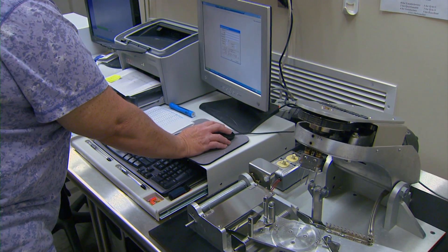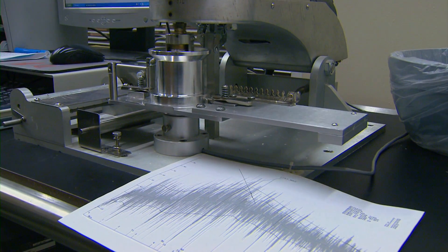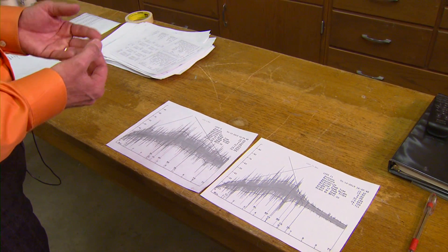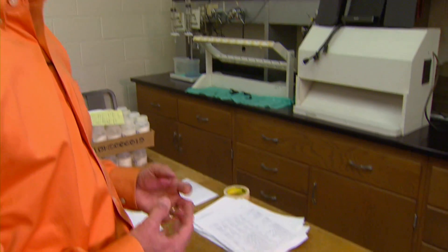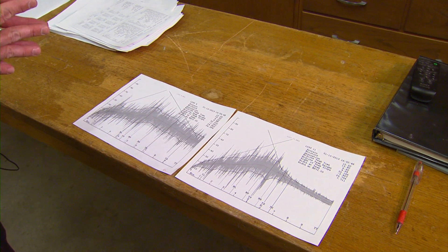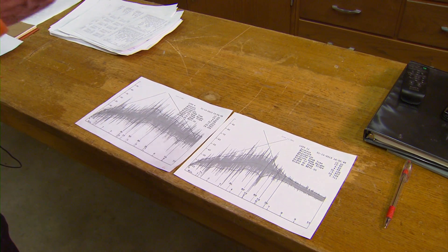This machine is called a mixograph. It forms the dough and measures its properties, beginning with the time for peak development. We don't want a very long mixing time, but we don't want a very short mixing time either. Long mixing times require more energy in the bakery. Energy is a very costly part of the baking process. However, a very short mixing time generally tends to tell us we have a weak dough — strength is not there.